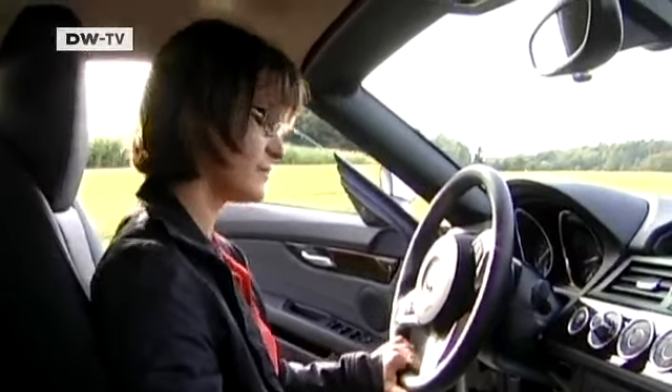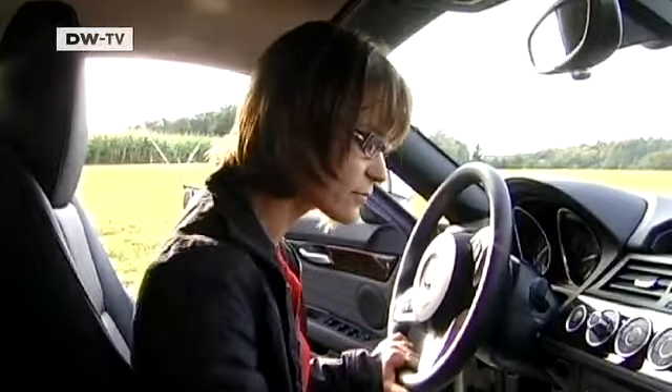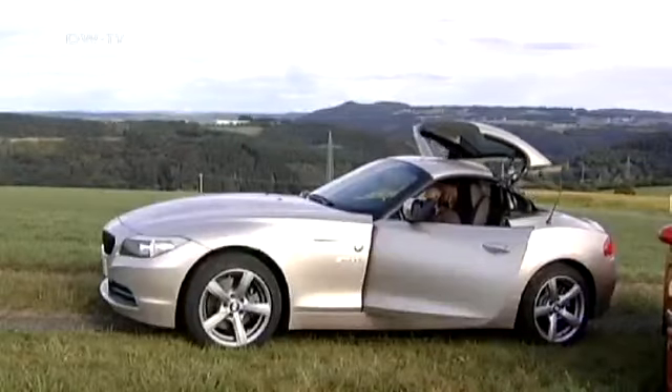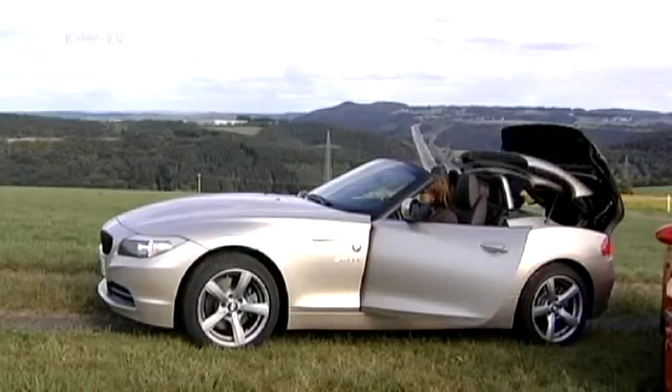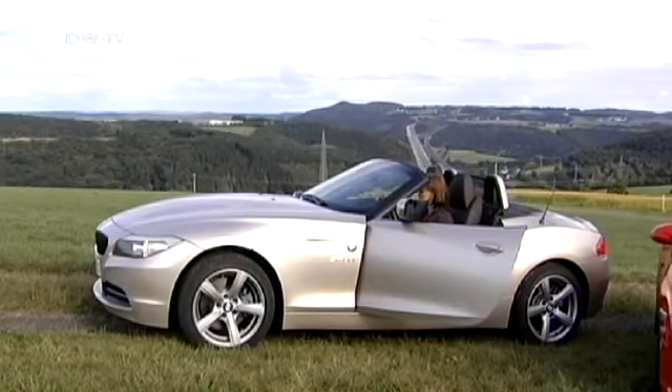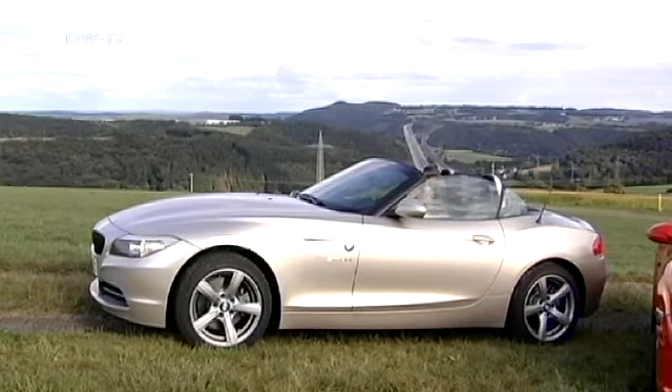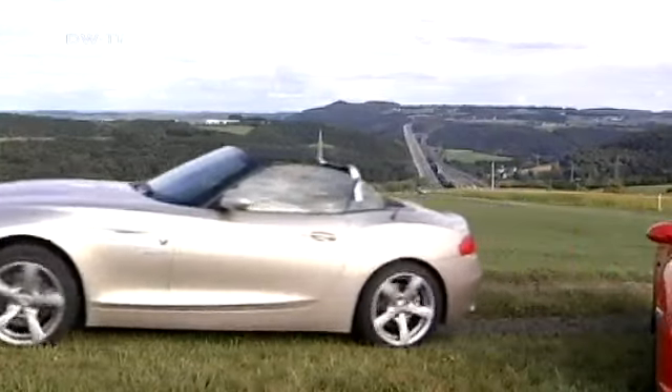How about the roof? The crucial button is further down. Unlike the Boxster, there's no extra lock to be disengaged with the Z4. That said, the roof takes some 20 seconds to open — 8 more than the Porsche — and it can only be opened when standing still.